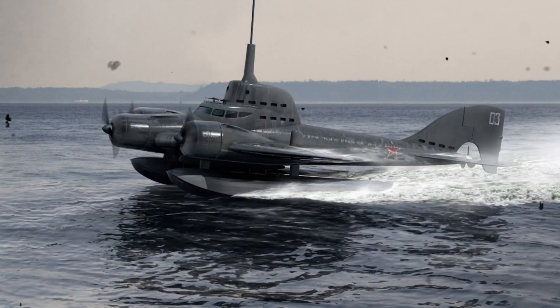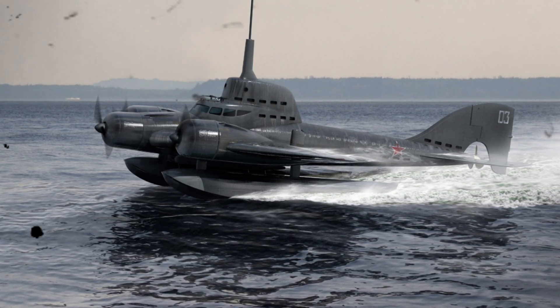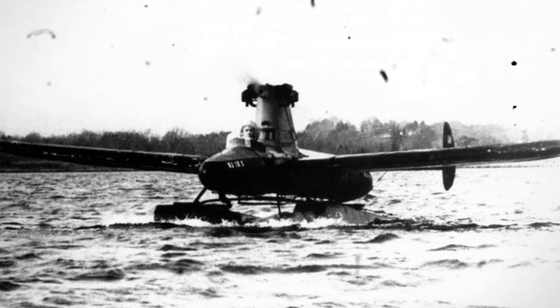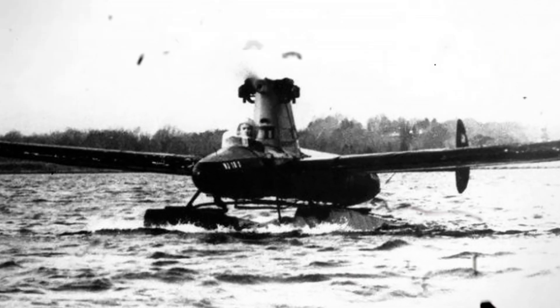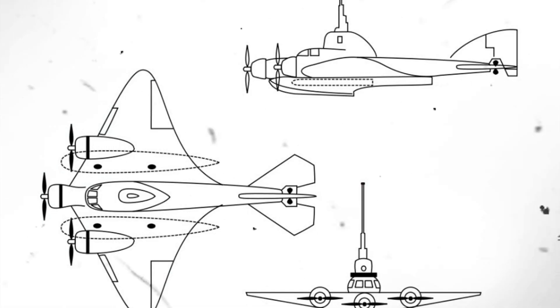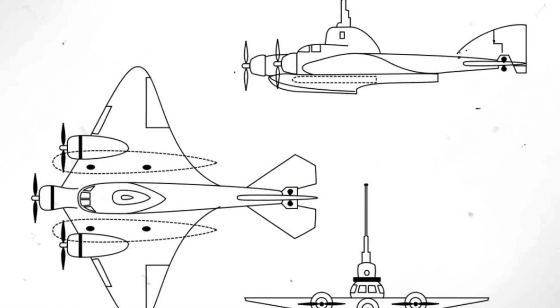The most fantastic project — unfortunately never realized — was the flying submarine, on which Boris Ushakov worked in the 1930s. He proposed the idea of a hydroplane capable of not only flying but also submerging underwater, a revolutionary approach in naval warfare strategy. From 1934 to 1937 Ushakov developed his project, and in 1936 it was presented for consideration by the Naval Committee. Despite initial interest, the project was suspended in 1939 and resumed only in 1943.